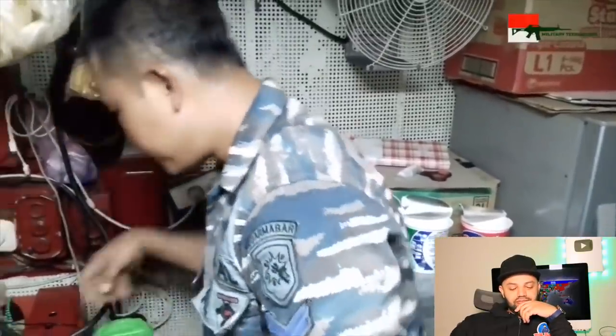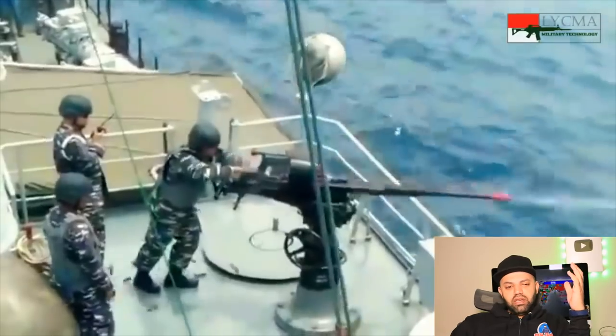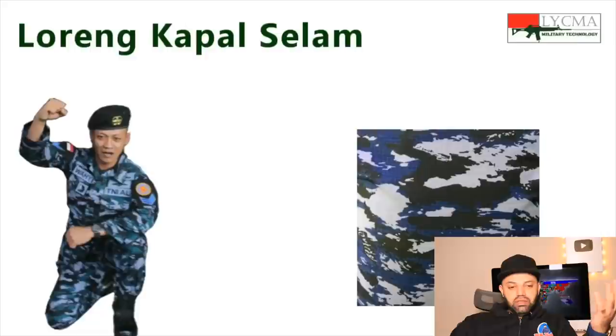You think camouflage will just be camouflage, but there are different needs, different areas, different colors. The Loreng Layar was introduced in 2011, especially fitting for Indonesia since they have over 17,000 islands. I know there are also mountainous regions, so the variety makes sense.